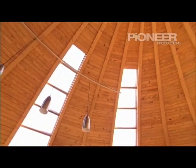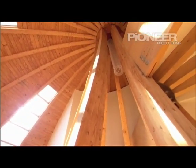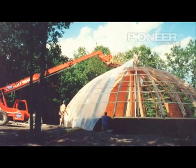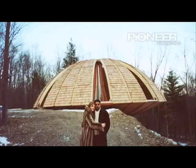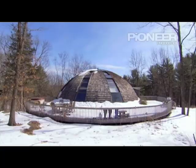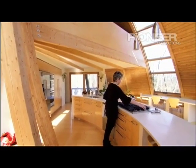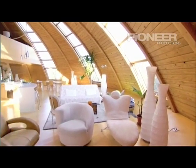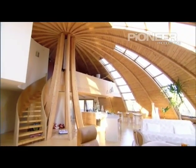Believe it or not, this dynamic dome started life in a crate delivered all the way from France. It took three months to lay the foundations and assemble this super-modern home. Total cost for the build was around $500,000, plus $250,000 for the land. Because of its unique rounded shape, there's much more space for your money than a regular square house. And when it came to interiors, Veronique certainly made the most of every inch.